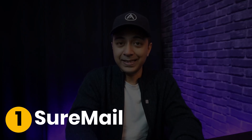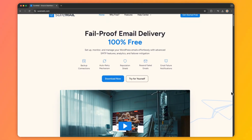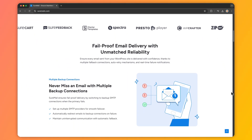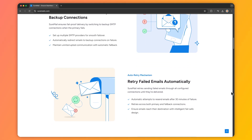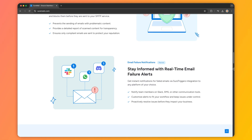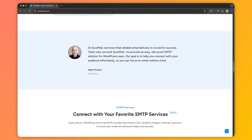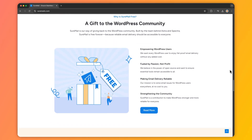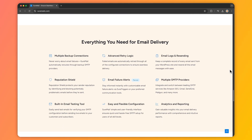First on our list is SureMail. This plugin offers a straightforward setup, allowing you to connect your WordPress site to various SMTP servers. With this, you can easily enhance email deliverability and monitor email logs directly from your WordPress website. Its user-friendly interface makes it easy to configure and send all outgoing emails via a chosen SMTP server.